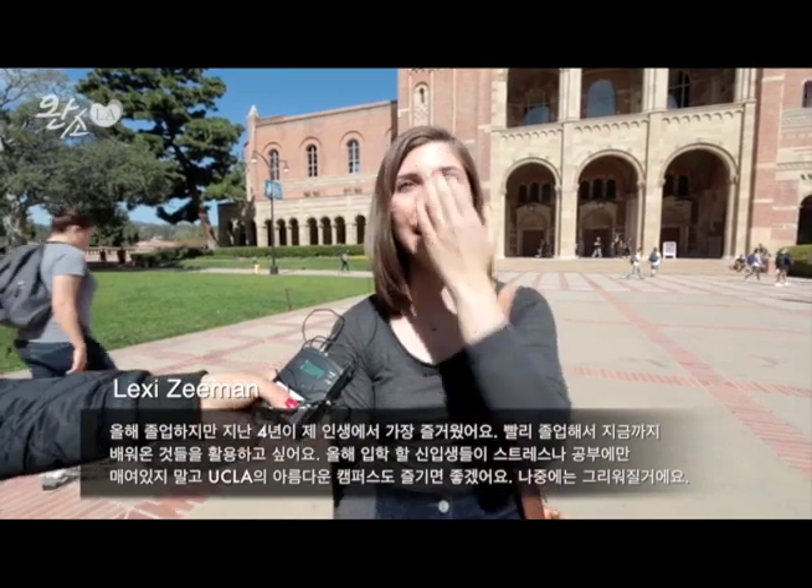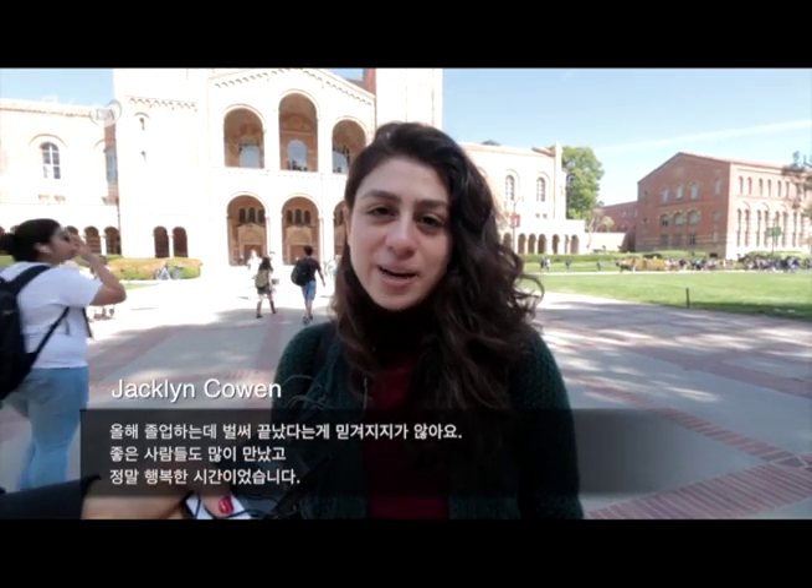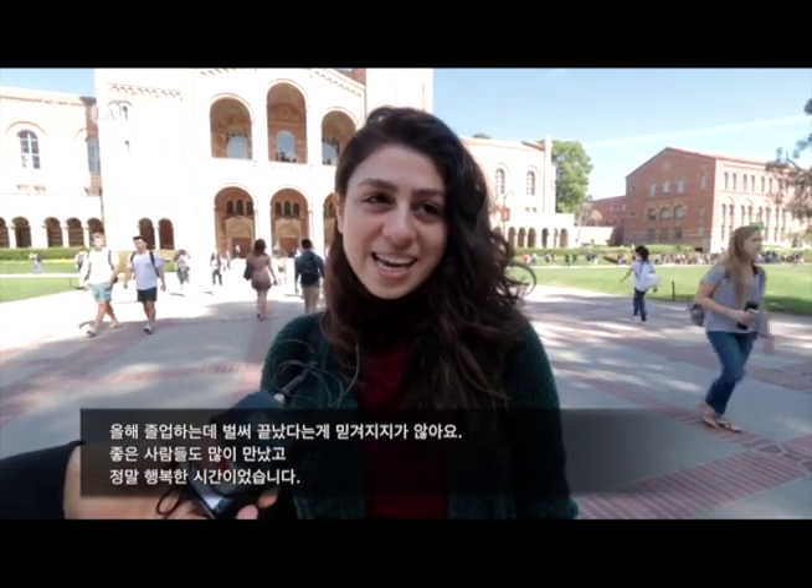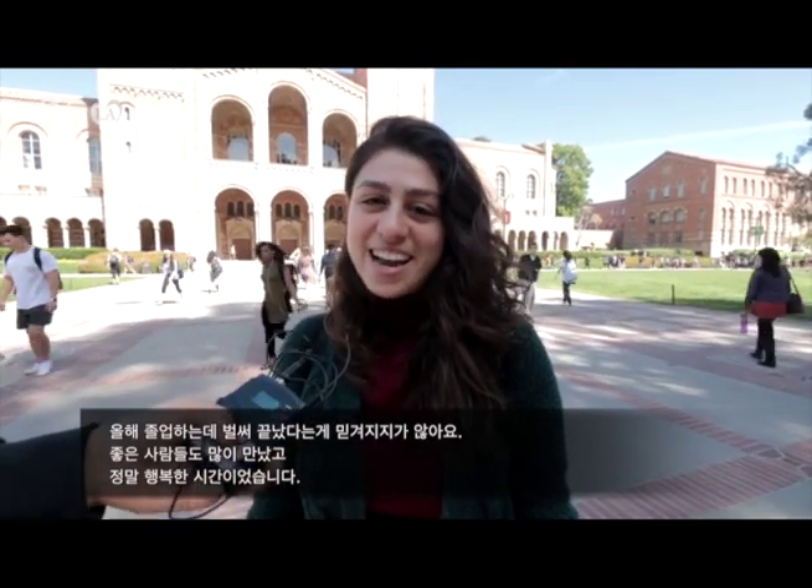I'm at UCLA and I'm graduating at the end of the quarter. I'm so excited to be moving forward with whatever the next step is, but I absolutely love UCLA — it's been the best four years of my life. For the freshmen coming in, just enjoy every second, walk around and see the beauty that's here, even when you're stressed out, because you're going to miss it a lot. Now that I'm graduating, I can't believe it's over, but I've definitely felt welcome within the Bruin community, and it's been a great ride.